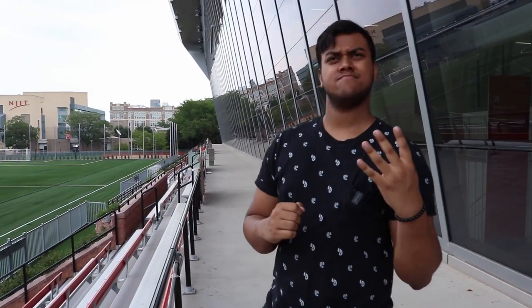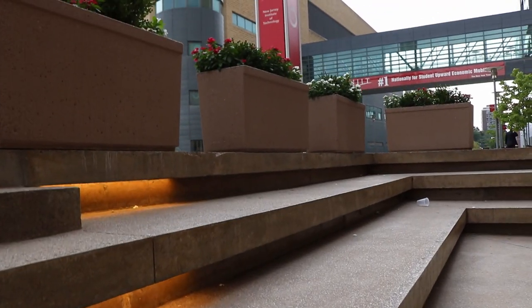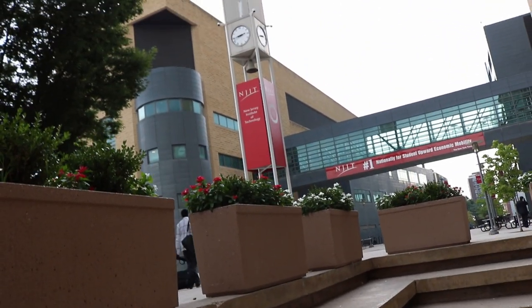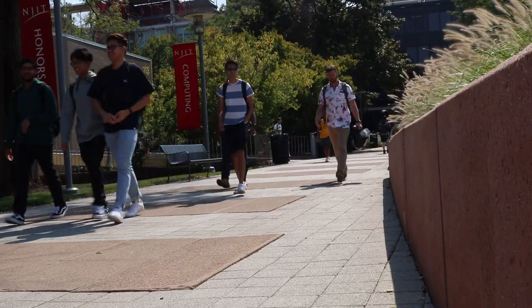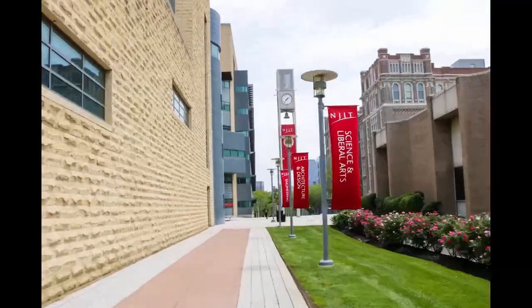Welcome back to the channel everybody, it's great to see you. Today we're going to be doing a campus tour of my university, where I've come for the last upcoming four years as a communications media student at NJIT. This video is really aimed at freshmen coming in, or even transfer students just trying to get an idea of the campus — the environment, the atmosphere, what's to do, what's to eat. Hopefully I can cover all that today.